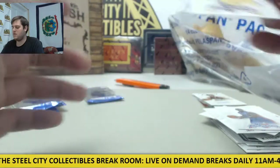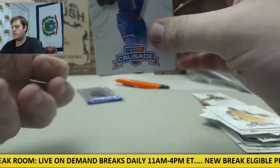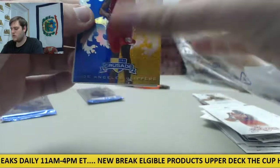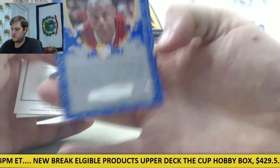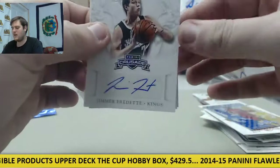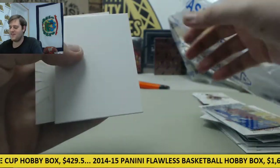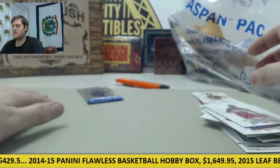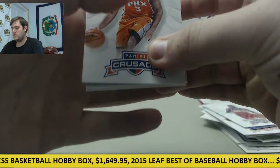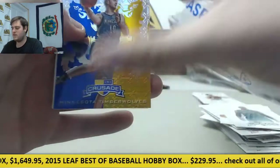Decoy — there's Kobe right there again. Omari Stoudemire, James Harden. Karan Butler on the Crusade card. Next up, auto for the Kings — Jimmer Fredette. Always nice to see a nice penny card coming out. There's Decoy. Brad Beal.